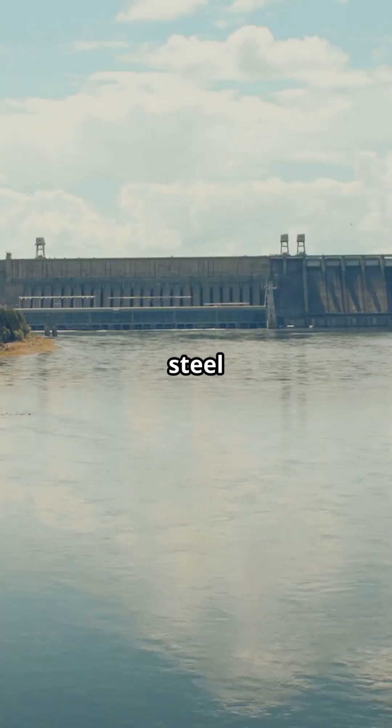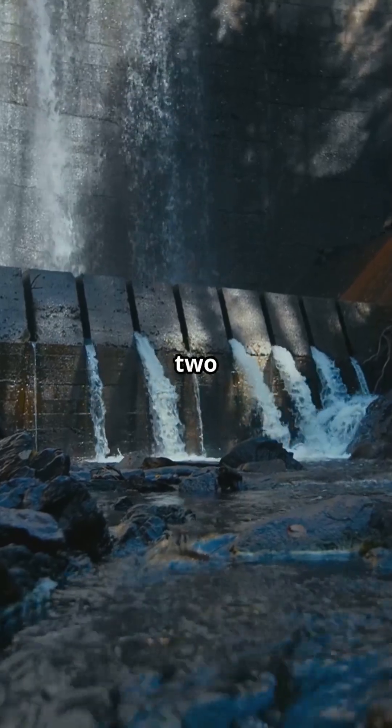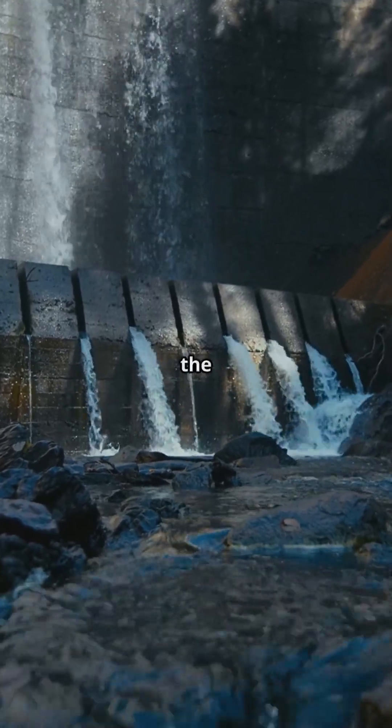It used so much steel and concrete you could build 63 Eiffel Towers with it. The wall is over 2 kilometers long, holding back the Yangtze River.